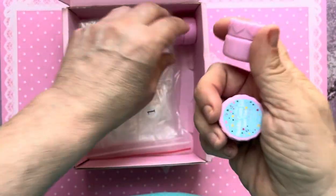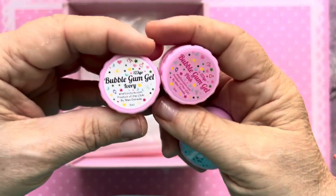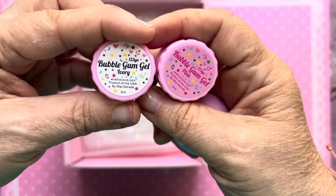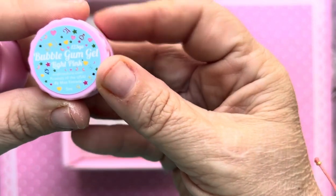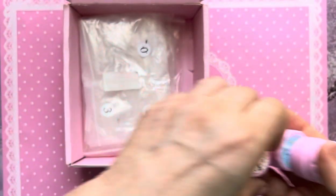And we got three of these bubblegum gels, which are like for 3D nail art, in the shades Ivory Pink and Light Pink. I already have these multiple times over.